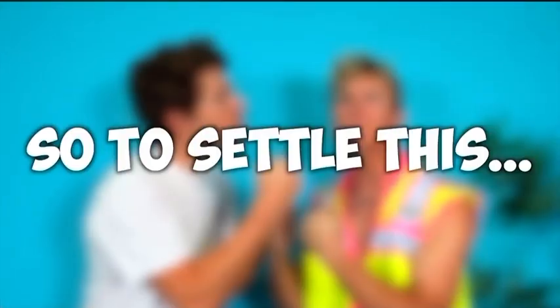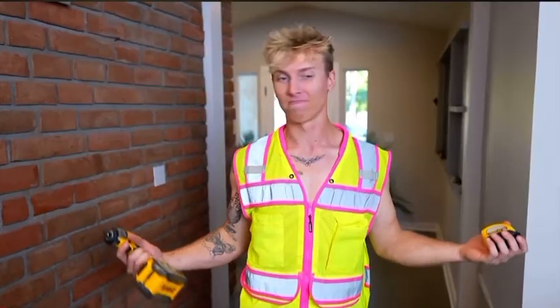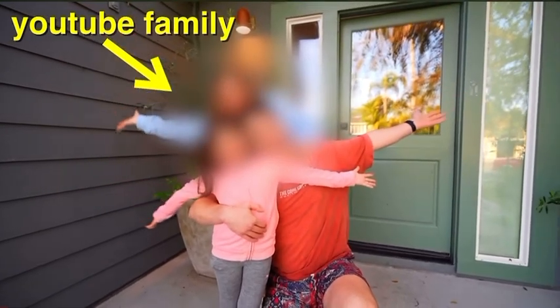You can build a better water park than me. So to settle this, we'll be splitting the house in half. I'll be building my water park with a legit construction team while Cam builds his water park alone. At the end of the day, a mystery YouTube family will come experience our water parks and decide which one was better. The winner gets $1,000.